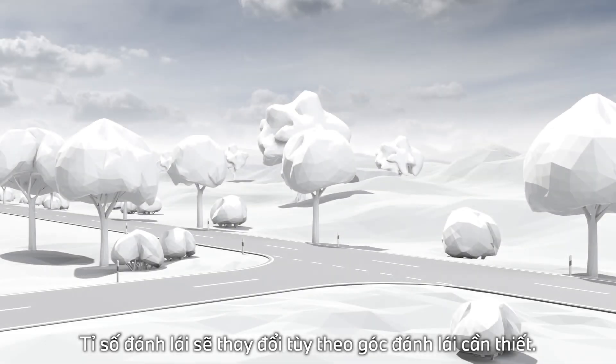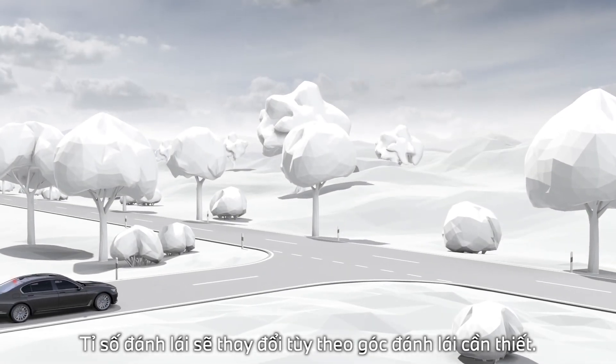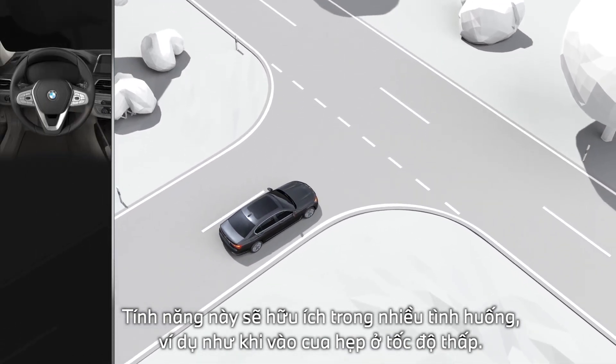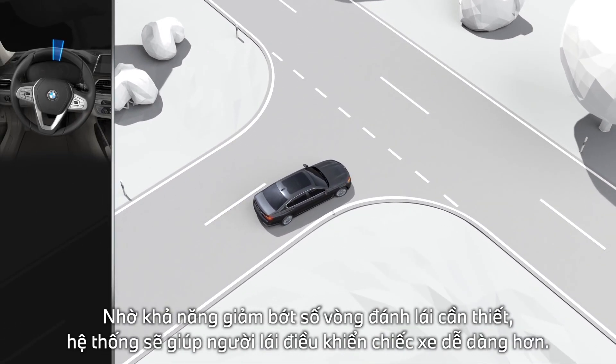The steering ratio is dependent on the steering angle. This is beneficial during cornering, for example. The reduced steering wheel movement perceptibly enhances steering comfort.